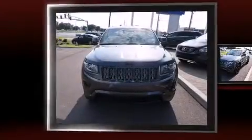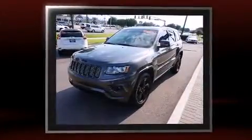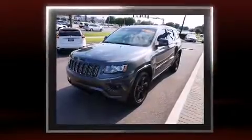Discerning drivers will appreciate the 2015 Jeep Grand Cherokee. With less than 10,000 miles on the odometer, this four-door sport utility vehicle prioritizes comfort, safety, and convenience.